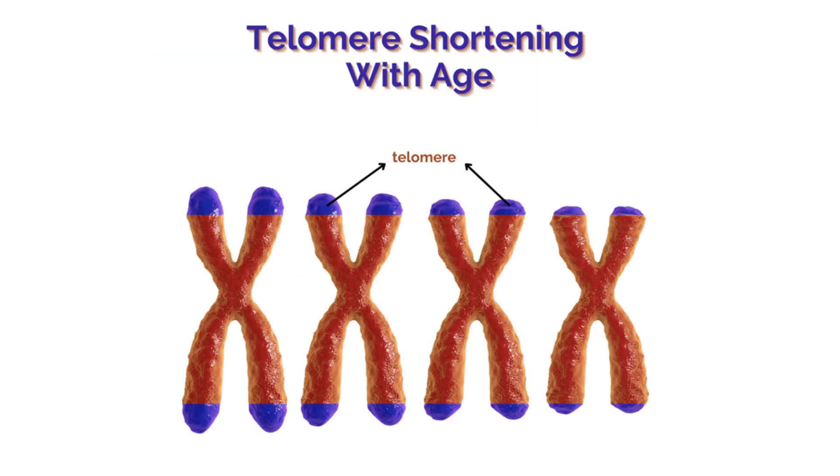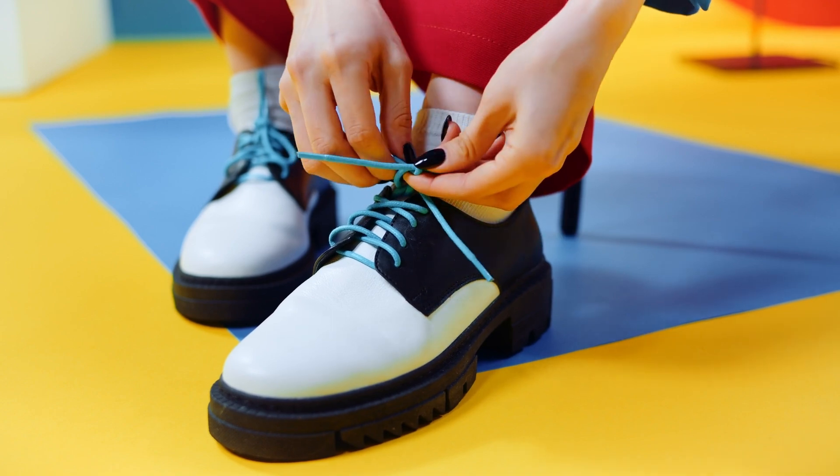Your DNA strands become slightly shorter each time a chromosome replicates itself. Telomeres help prevent genes from being lost in this process, but this means as your chromosomes replicate, your telomeres shorten. A common visual used for this is the plastic tips on the end of your shoelaces, preventing them from fraying. Some people claim that telomere shortening is a major contributor to the aging process and development of disease, but no one fully understands the impact that telomere shortening has on our overall health.